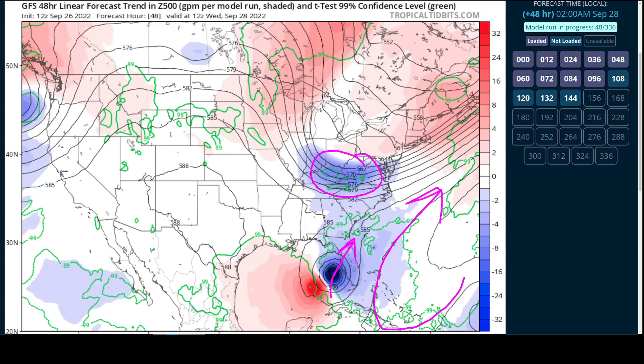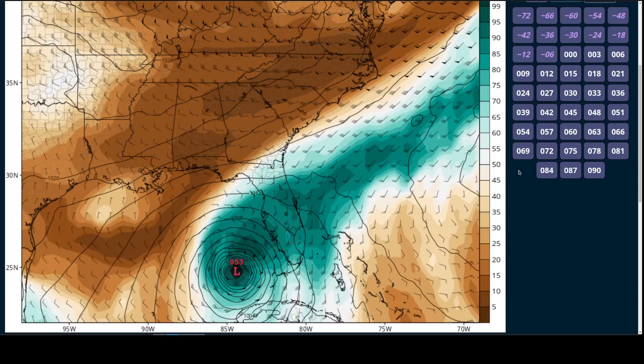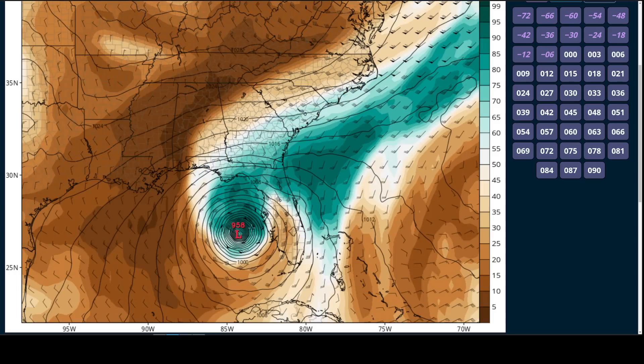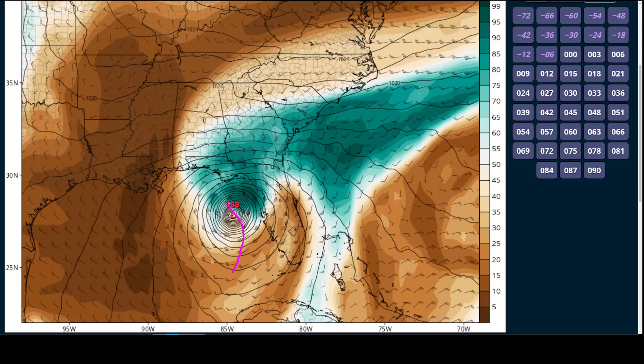We've seen that kind of trend in the GFS, but a little bit of a different one recently from the European model, which was farther east than the GFS yesterday but now is farther west — remaining offshore of Tampa Bay and slowing up there, then undergoing weakening as it moves off toward the northwest, getting sheared and following the low-level flow out of the east more than the upper-level flow out of the southwest.